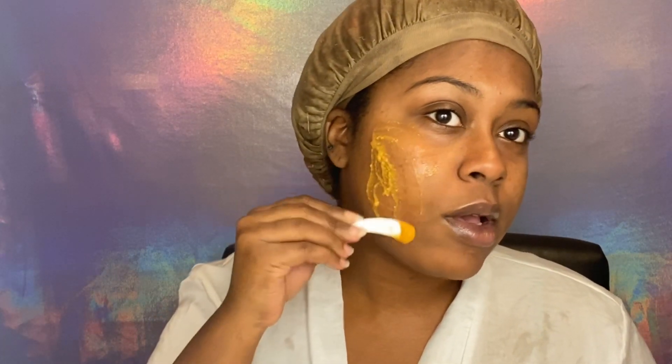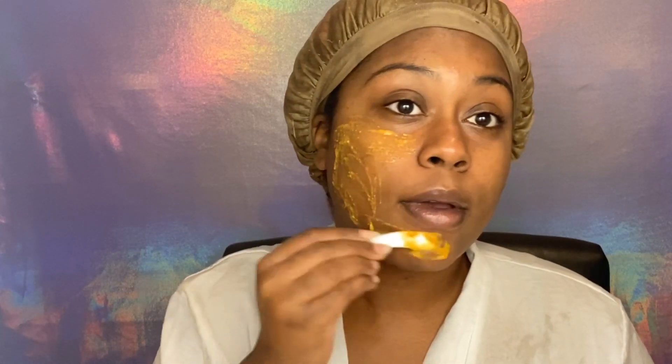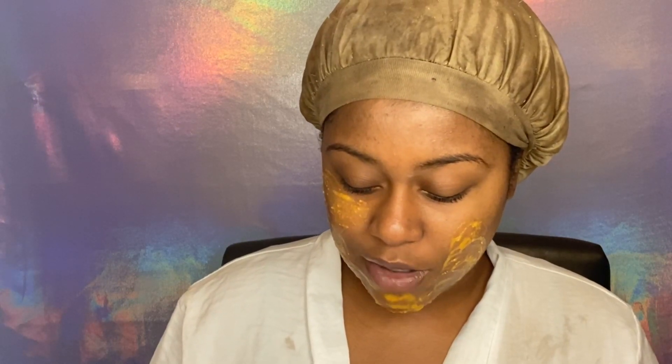I'm putting this on my face — this is so weird. I've never used a mask like this, of this texture and formula. I feel like I would do better just putting this on with my hand because with the spoon I feel like I'm not getting an even layer, but I'm going to go by the directions since this is my first time doing this. I never thought I would be putting baby food on my face on camera — so you guys are witnessing history.